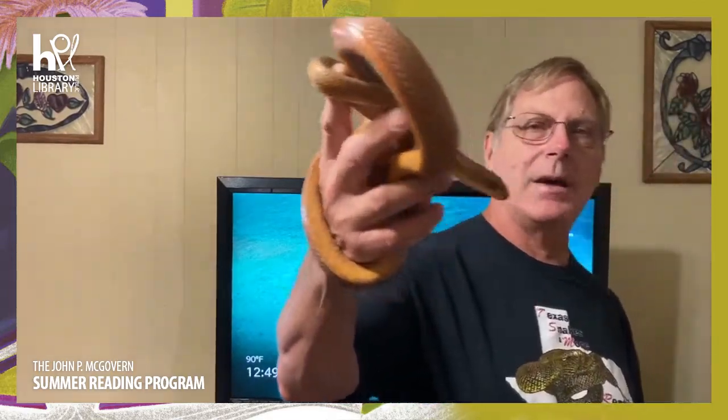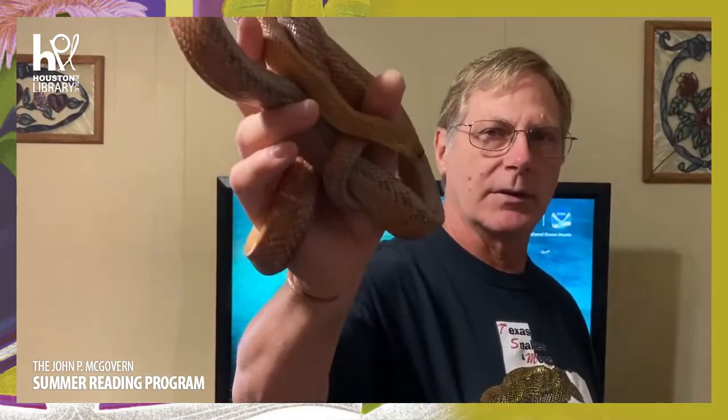This is Mrs. Baird — actually a mister, but Mrs. Baird's is spelled the same as Mrs. Baird's bread. Let's say bye, Mrs. Baird! If you have questions, you can email us at TexasSnakes.net — you can see the email addresses for Michelle or Clint. I'm Clint, better known as the Snake Man.